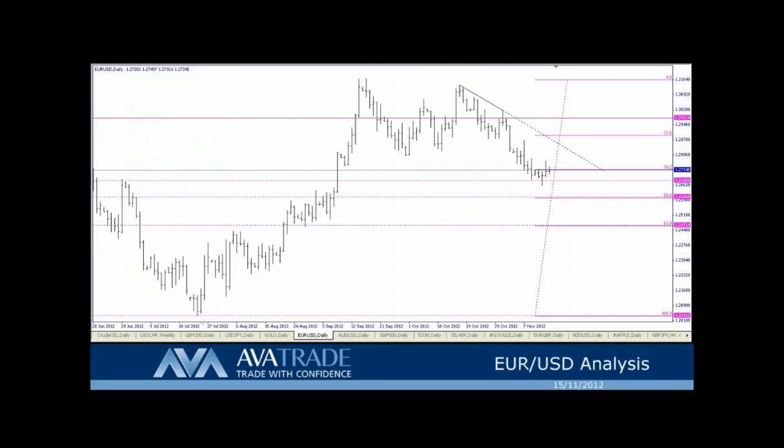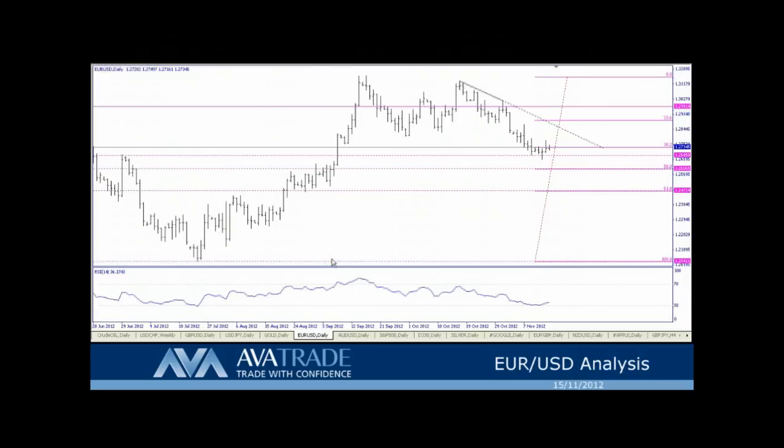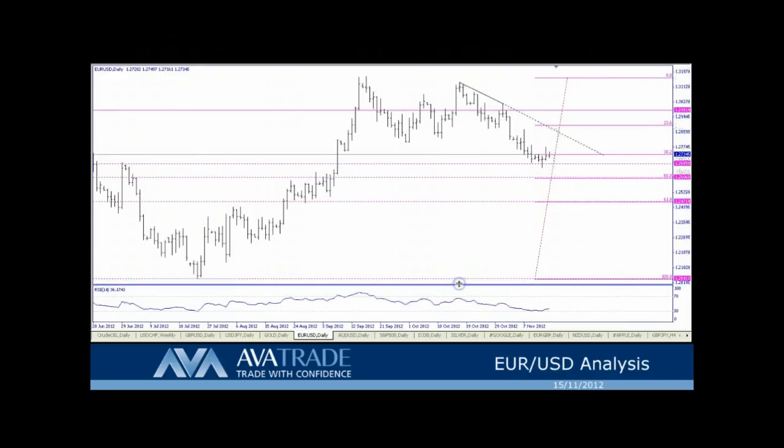I want to open up the RSI real quick — let's take a quick gander at it. We're hovering around the 30 level in the RSI, so let's pay attention to that as well as we trade today.